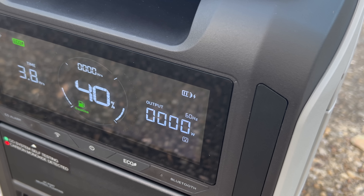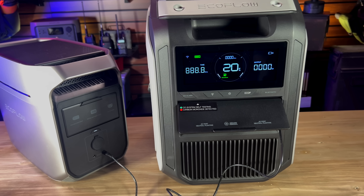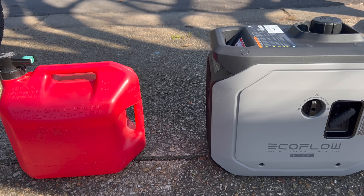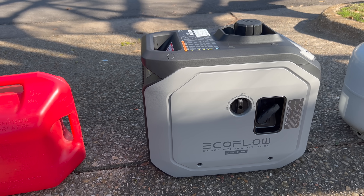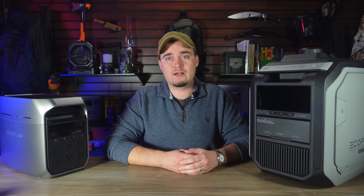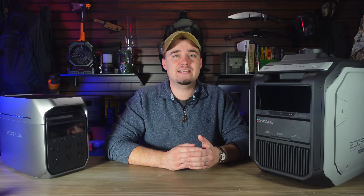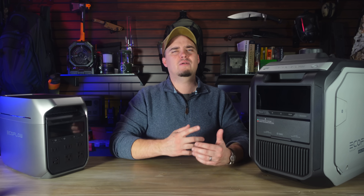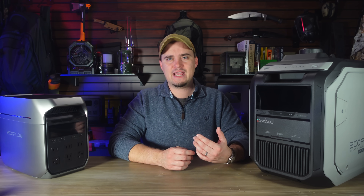In addition to being recharged while the generator is operating, it can also be recharged using a DC 5521 port on the front. The Smart Generator 3000, like my other one, is dual fuel, meaning it can run on either gas or propane. It can produce up to 2000 running watts using gas or 1800 running watts using propane. With these dual fuel generators, you're always going to get a little bit more power from gas just because it has a higher energy density.